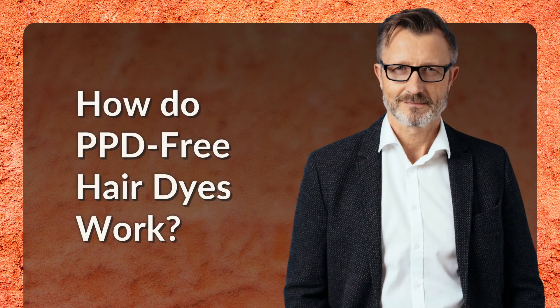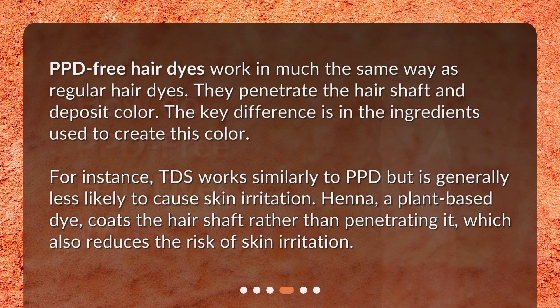How do PPD-free hair dyes work? PPD-free hair dyes work in much the same way as regular hair dyes — they penetrate the hair shaft and deposit color. The key difference is in the ingredients used to create this color. For instance, TDS works similarly to PPD but is generally less likely to cause skin irritation. Henna, a plant-based dye, coats the hair shaft rather than penetrating it, which also reduces the risk of skin irritation.